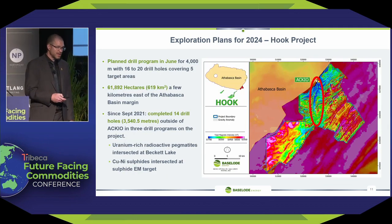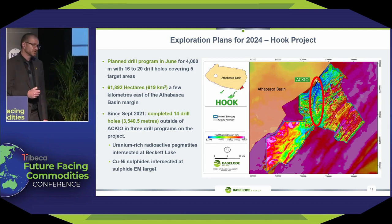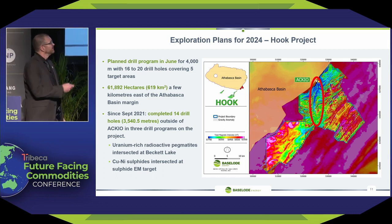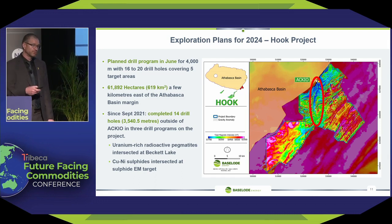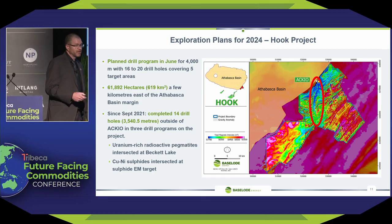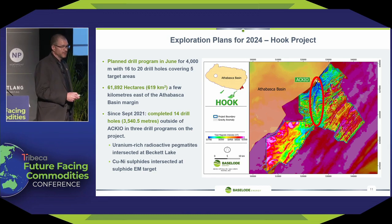Continuing on with the exploration strategy: Accio is up here, and if you follow this blue line down, that is a super structure — a massive scar in the face of the earth, visible from satellites. Accio is at the north end of it. To the south end, we have similar geophysical anomalies to what we've drilled previously. We believe this structure, which already hosts mineralization, has the ability to host more. So we're putting another 4,000 meters into this area in hopes for yet another discovery.